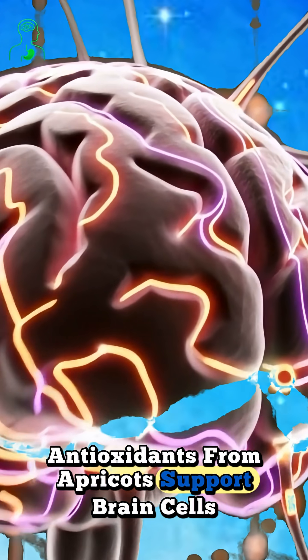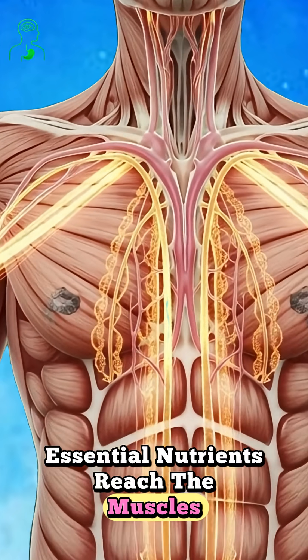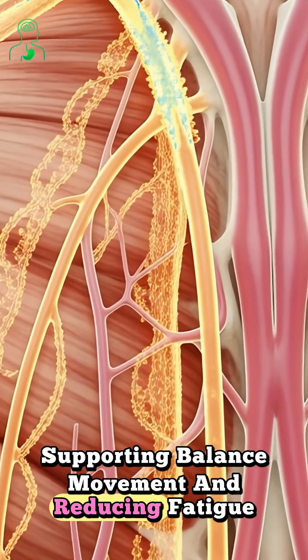Antioxidants from apricots support brain cells, helping protect neurons and improve mental clarity. Essential nutrients reach the muscles, supporting balance, movement, and reducing fatigue.